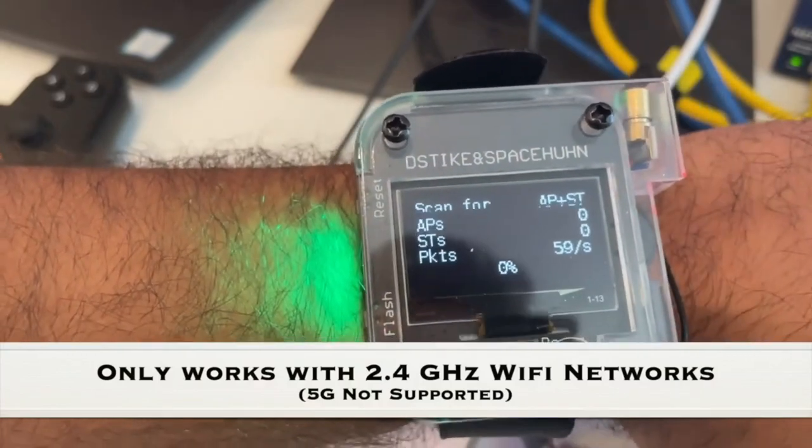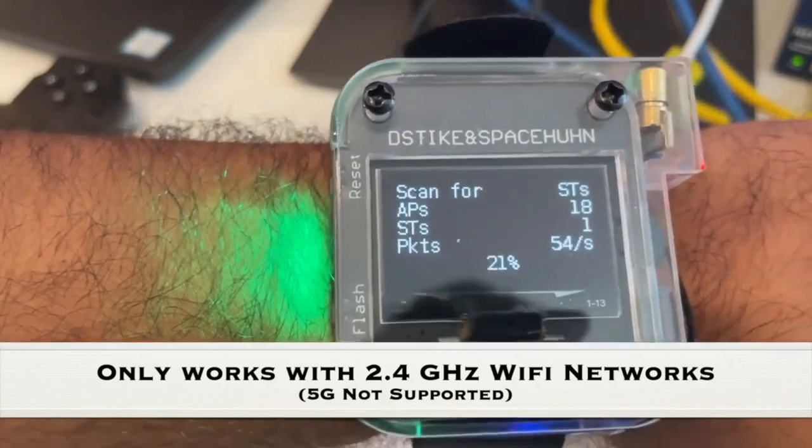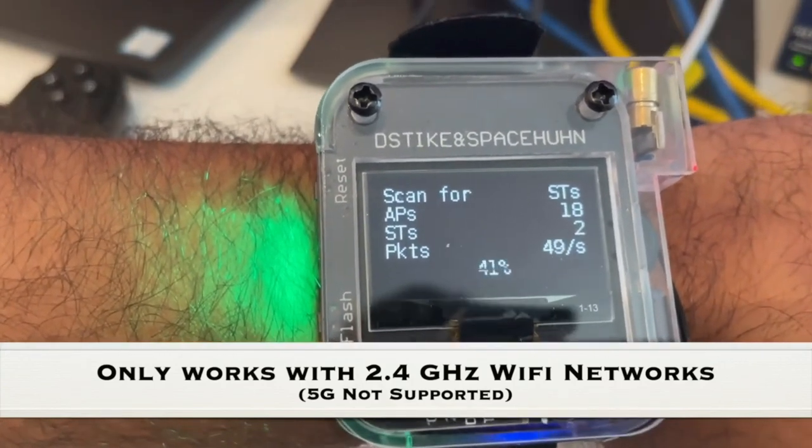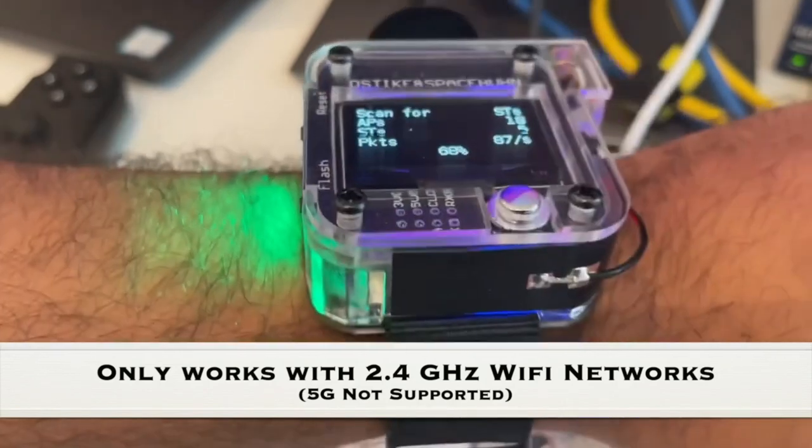It also has a clock with NTP time server synchronization and a powerful laser pointer. The ESP8266 chip only works on 2.4GHz Wi-Fi, so the device doesn't pose a risk to every network.